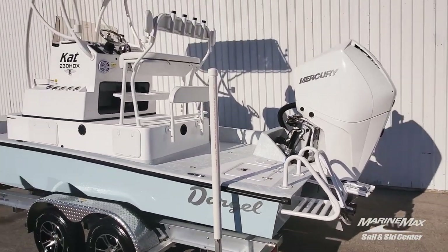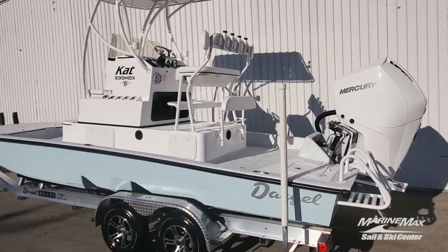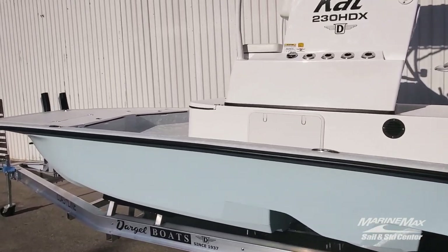Designed to fish shallow, take rough water, and cross open bays. Want to go out in the Gulf? You've got a boat that can do it all. I'll get inside in a minute — you'll see just truly how much fishing room you have in this boat.